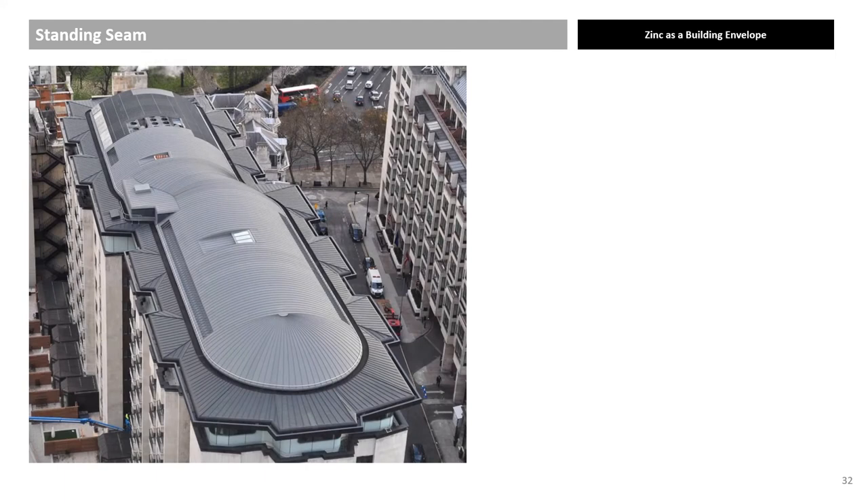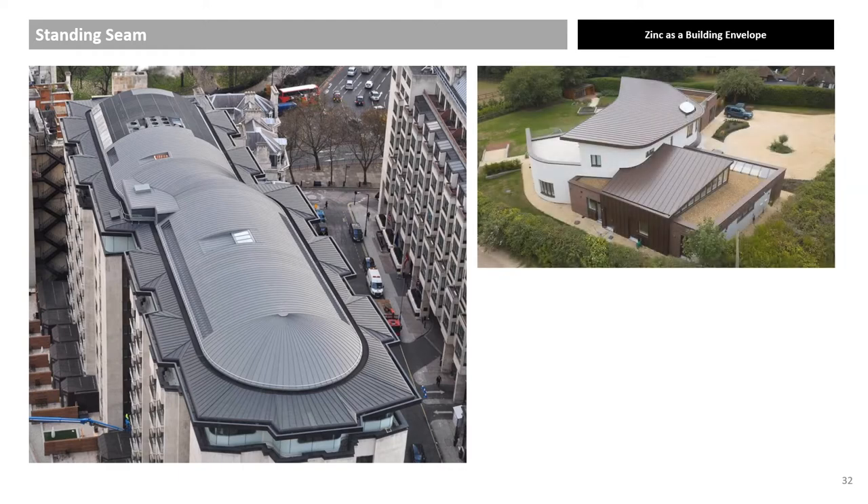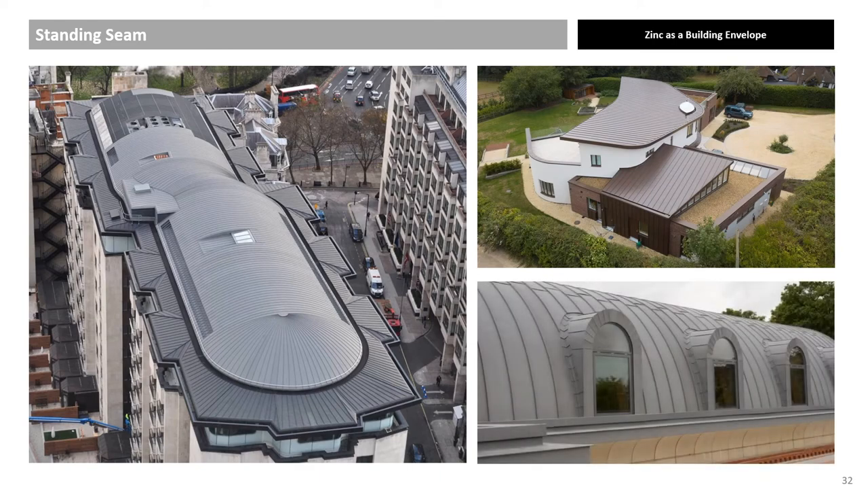Four Seasons Hotel by Eric Parry Architects, combining standing seam roofing in light and dark pre-weathered zinc. Berkshire House in mineral pigmented brown zinc. Brixton barrel vault and dormer windows. All of these projects show the geometrical flexibility of zinc, and in particular standing seam zinc roofing panels. All of the associated flashings are made from the same respective material.